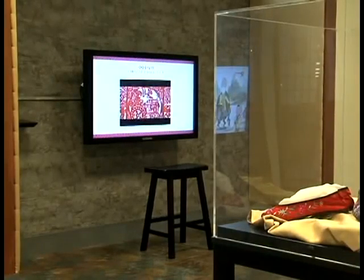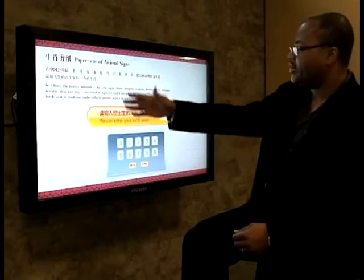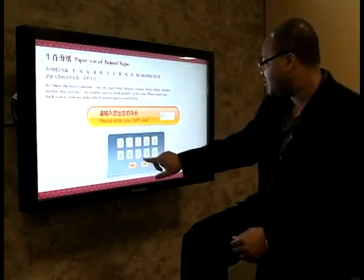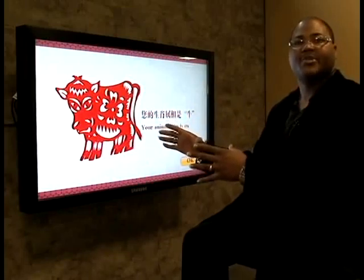Seven plasma TVs are stationed around the center showcasing a particular part of Asian culture. All of them are interactive — you just hit the screen and it'll give you a little bit of history. For example, on the Chinese paper cut, you just enter your birth date and it'll bring up the sign that corresponds to that particular birth year.